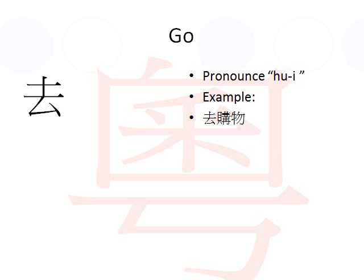An example would be 'hei kou munt.' Again, 'hei kou munt.' So what is 'kou munt'? Well, 'kou munt' means shopping. So this phrase means 'to go shopping.'